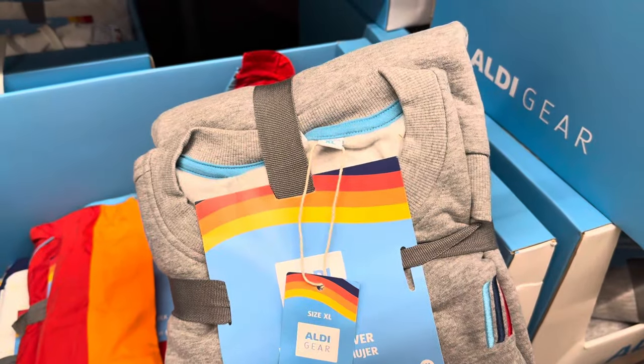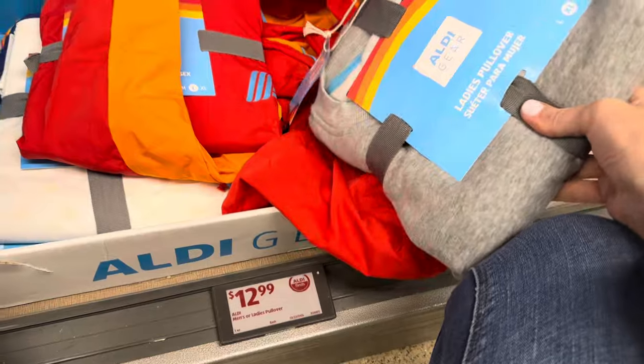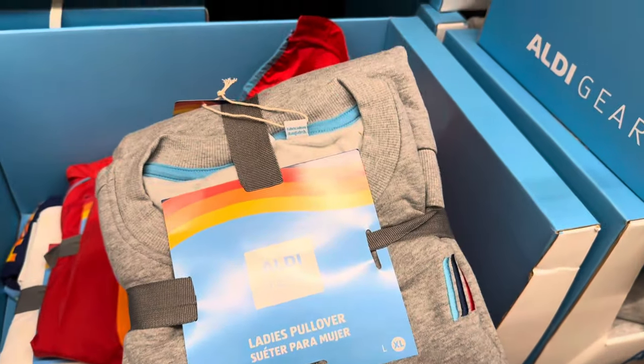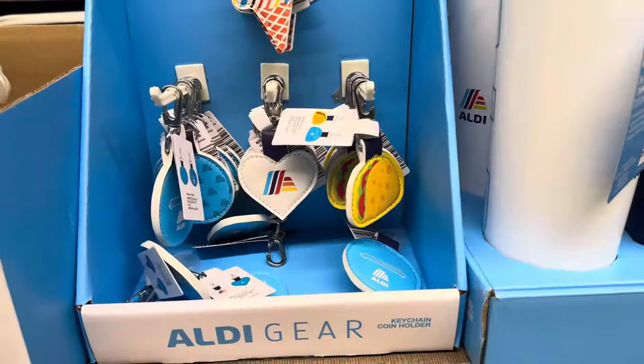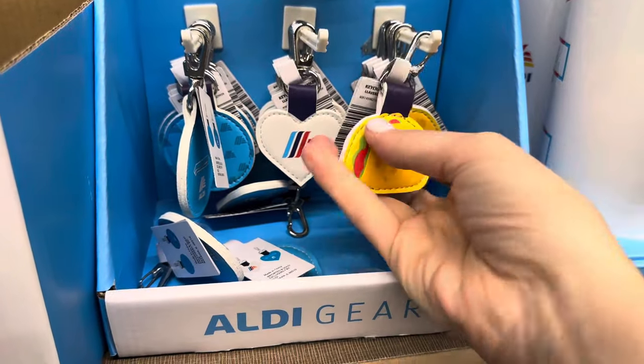The pullover was really loved — there's only one left, a ladies extra large. Looks really comfy with the A on it. $12.99. And if you forget your quarter, this might help — you need a quarter to get a cart at Aldi.